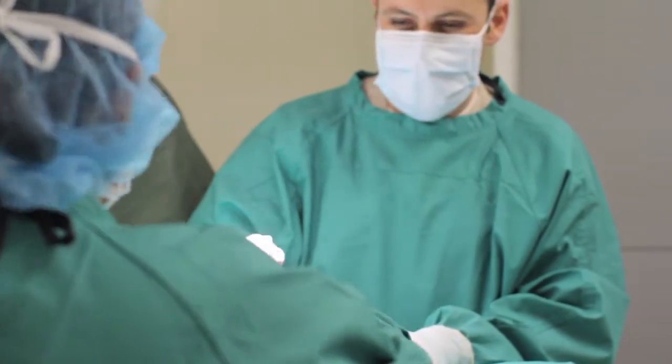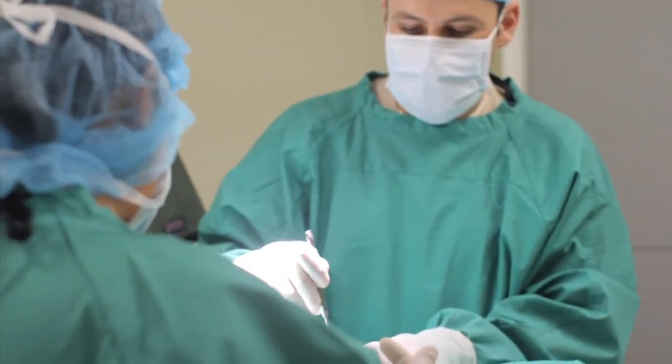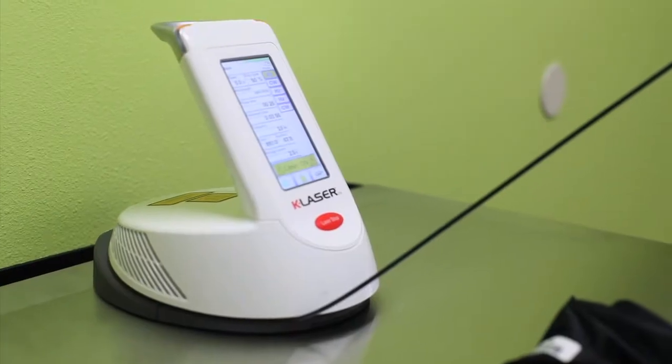Our state-of-the-art anesthesia and surgical equipment allows us to perform surgeries more safely and in less time, which means that your pet recovers faster and has minimal damage and scarring to the normal tissues. We also use our cutting-edge therapeutic cold laser after all surgical procedures.